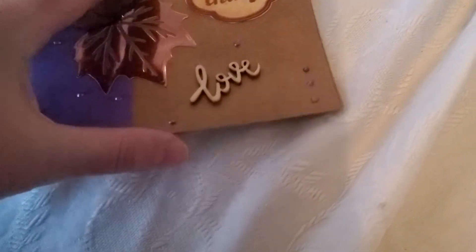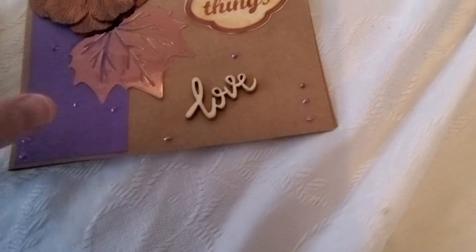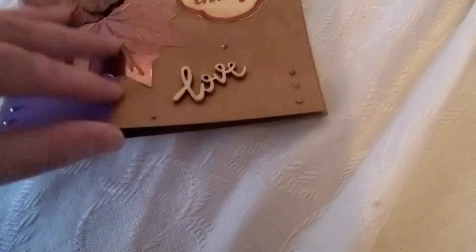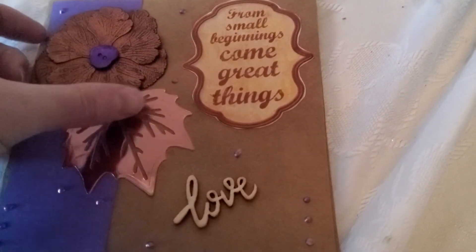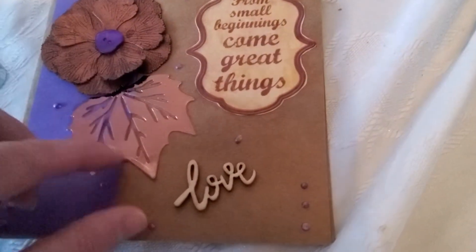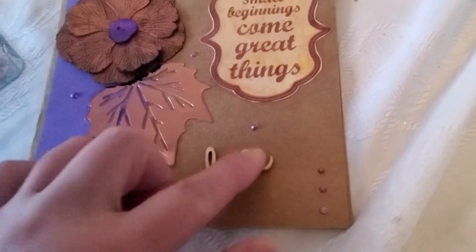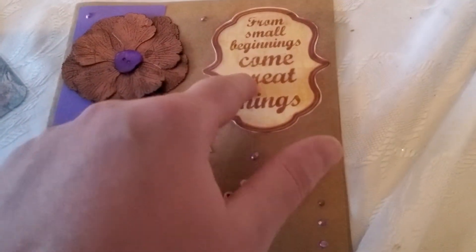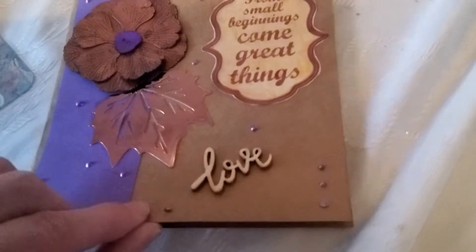So thank you very much for your entry. I know you did a video response, so that's a point, and then this is a point too. She sent me a really pretty — I think that's like a poppy. I really like that. And it's in that rose gold foil color there, with 'love' and 'from small beginnings come great things.' So this is from Christine and things.